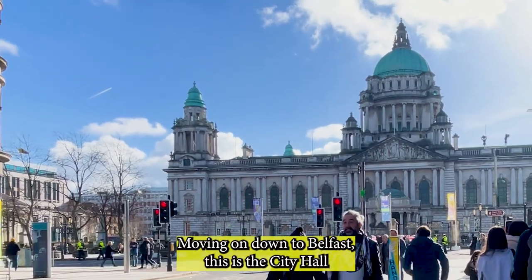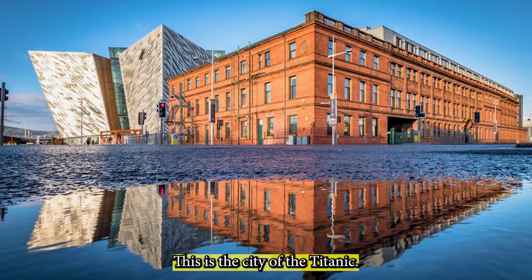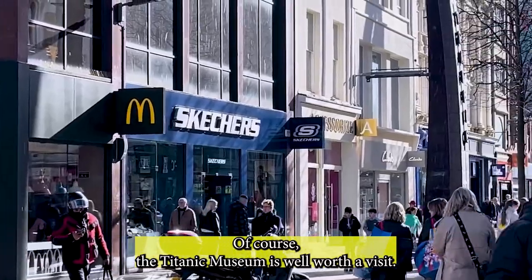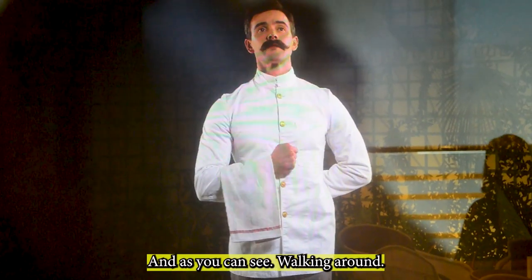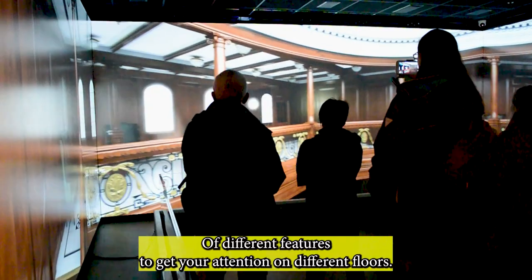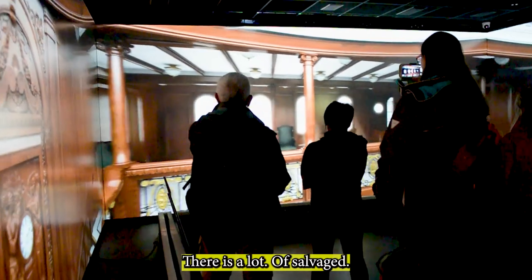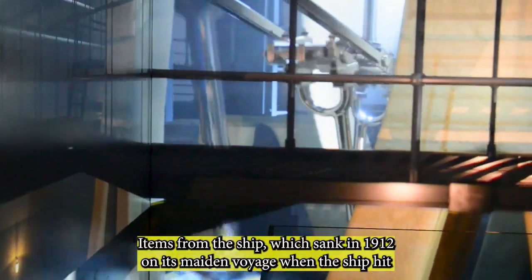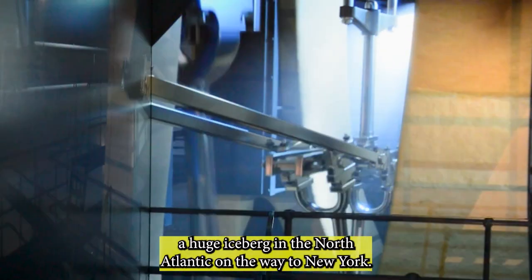Moving on down to Belfast, this is the city hall and the Game of Thrones filmed in the shipyard where the Titanic exhibition is built. It is very interactive, and walking around there are lots of different features to get your attention on different floors. There is a lot of salvaged items from the ship which sank in 1912 on its maiden voyage, when the ship hit a huge iceberg in the North Atlantic on the way to New York from Southampton.